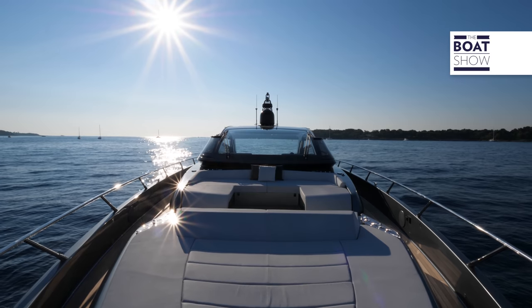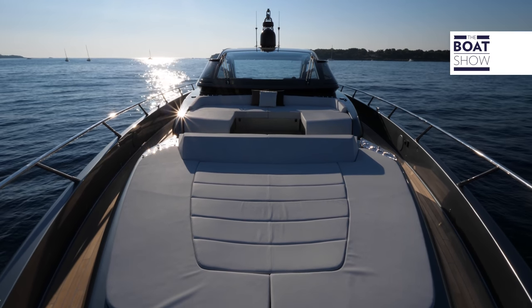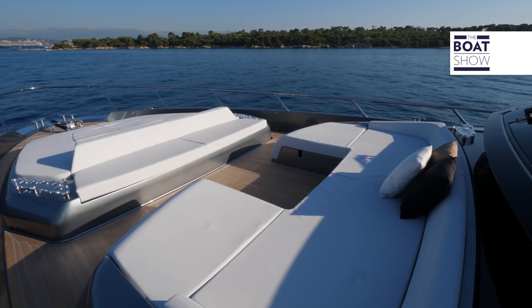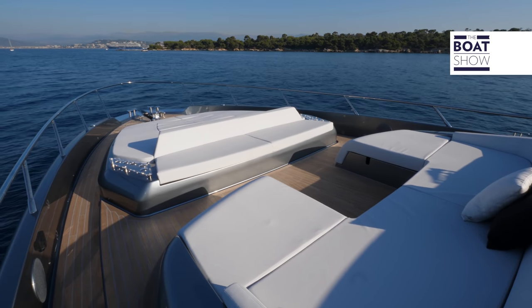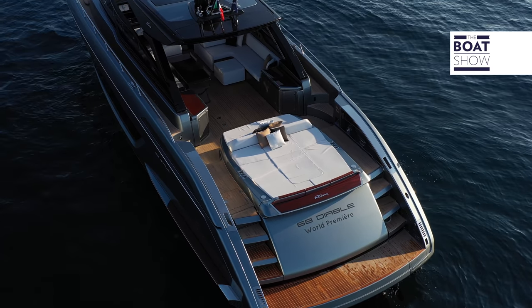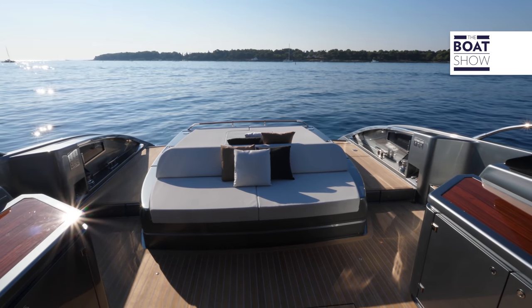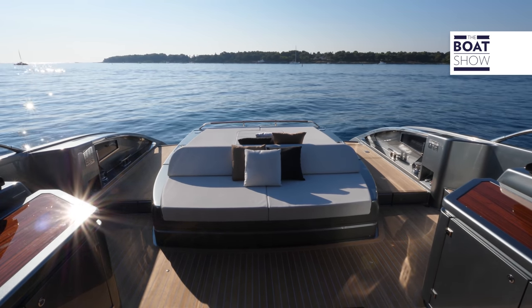Those who choose an open boat want comfortable and functional outdoor areas. The bow is a living area and sun deck with all the comforts. At the stern, the sofa and the sun deck merge together. The aim is only one — to make you feel as comfortable as possible. Below this area, there is also the cabin for the sailor.